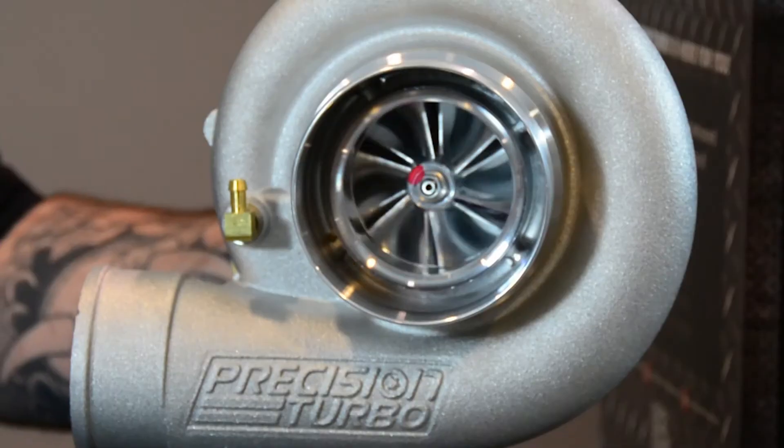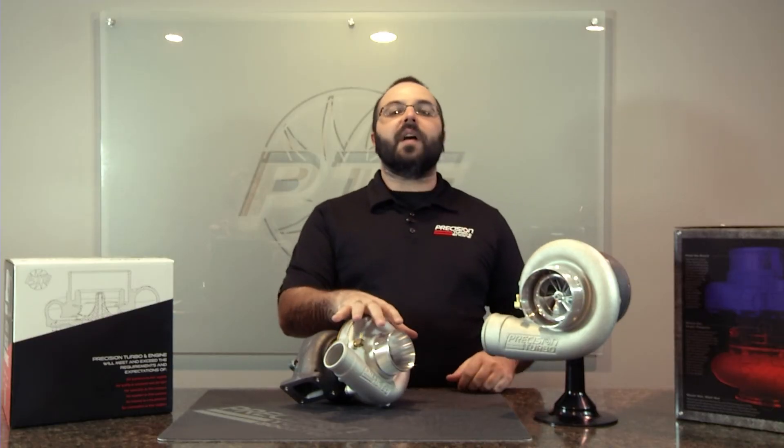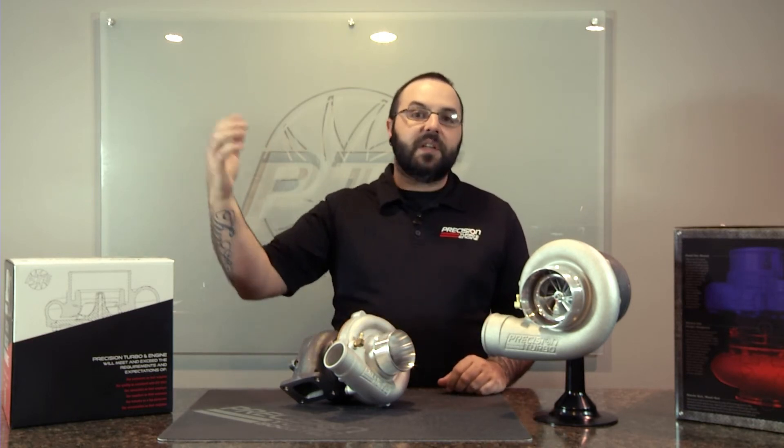Now, we offer these anywhere from 48 millimeters all the way up to the PT-88 at a whopping 88 millimeters. They do come with different compressor options and turbine housings. So depending on your application, whether it be a 1.6 Honda or a 6-liter LS, we've got something that fits for you.